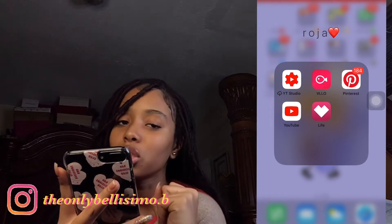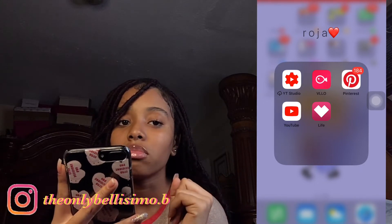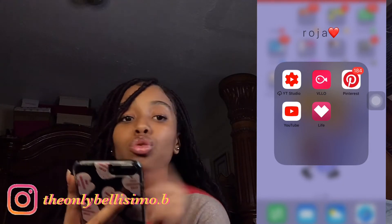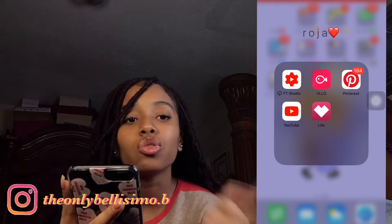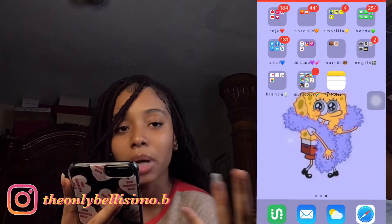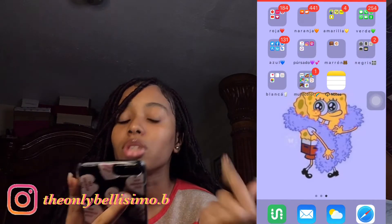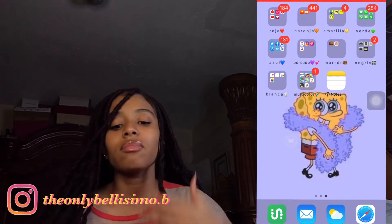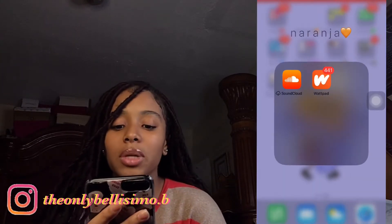The first group is red — it has YouTube Studio, Velo which is an editing app, Pinterest which I use to keep track of my favorite things, YouTube, and Life. Those who use Life will know what it's for — it's about your body, girls will know.